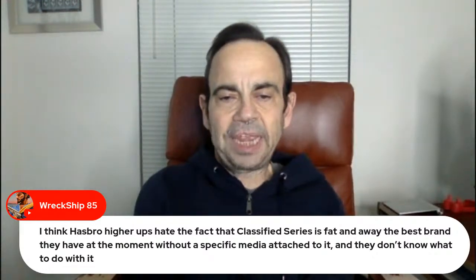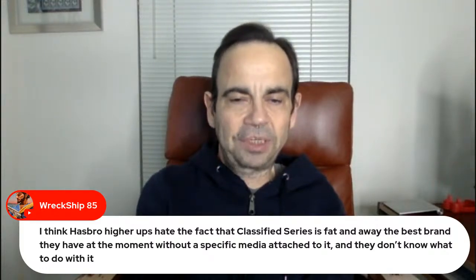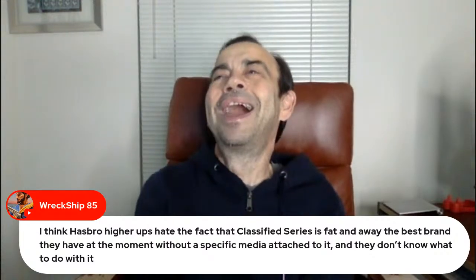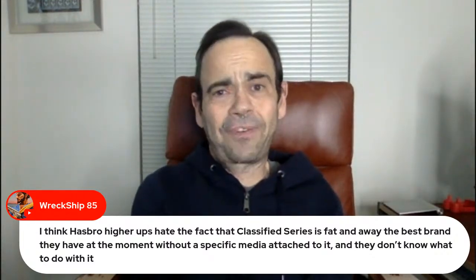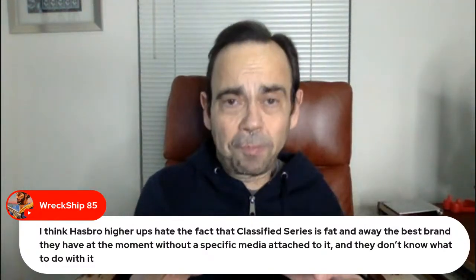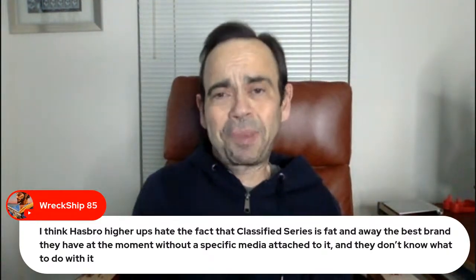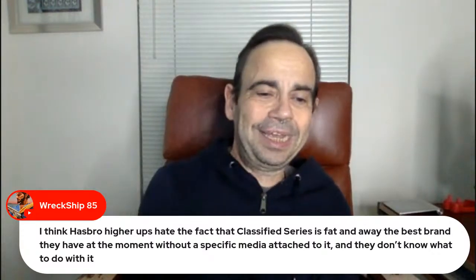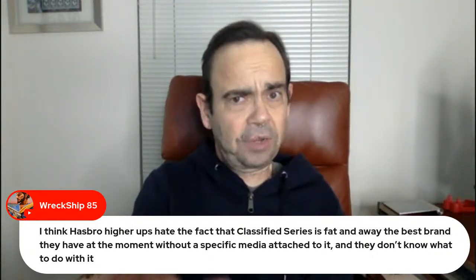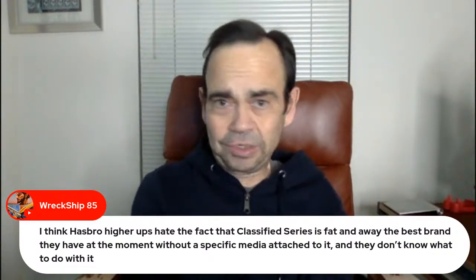Wreck Ship thinks Hasbro higher-ups hate the fact that Classified Series is far and away the best brand they have without specific media attached to it, and they don't know what to do with it. Well, if their numbers are showing that, then what you do is pour more money into it and make it ridiculously awesome so no one can say no. I didn't think Classified would go this long without media attached — I'll be honest about that.